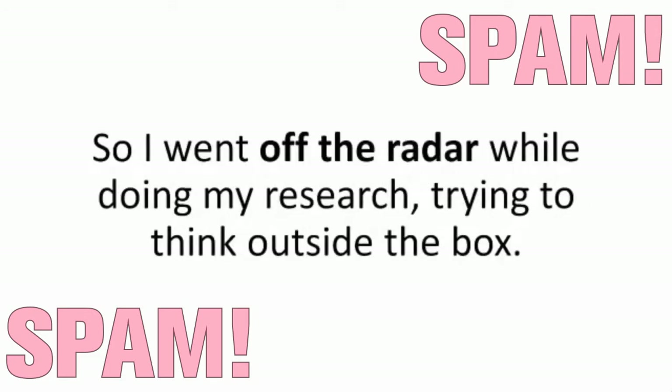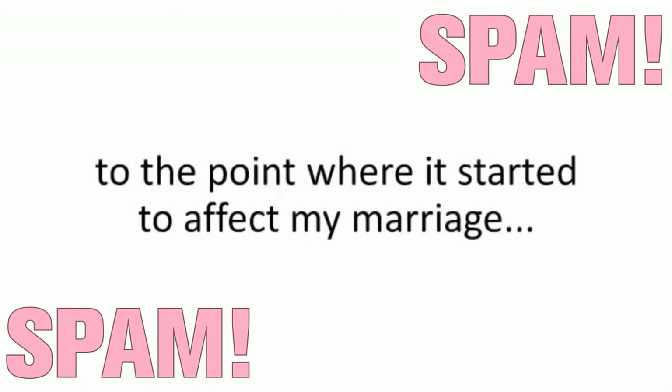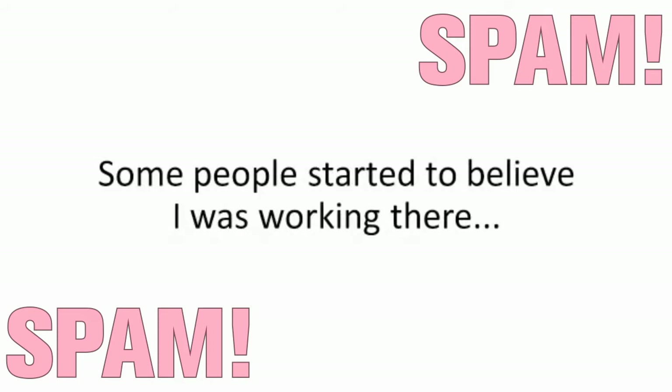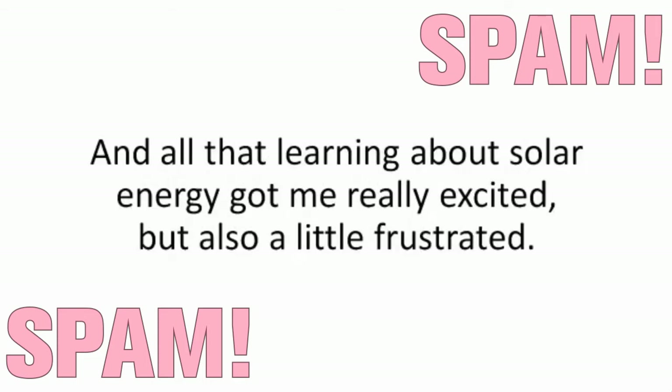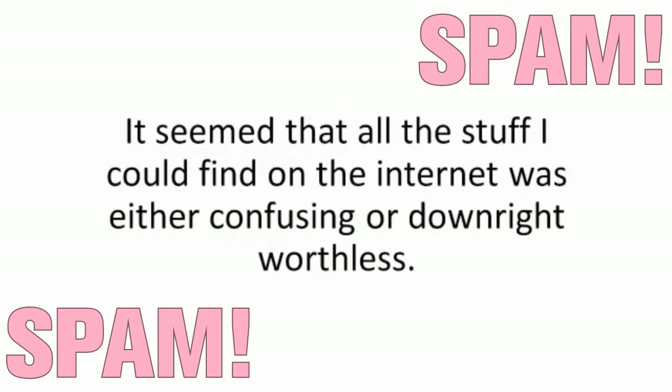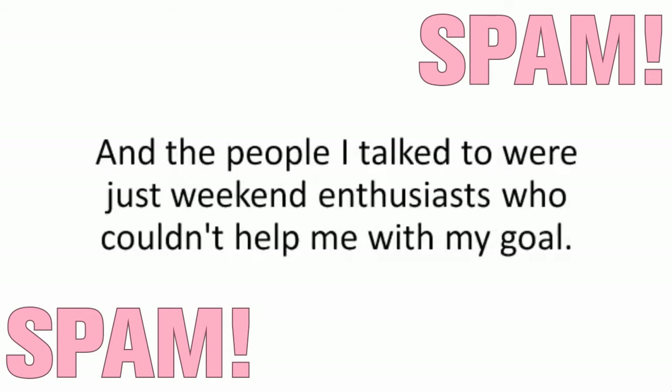So I went off the radar while doing my research, trying to think outside the box. I spent every penny I had on tests, spent countless hours and days and weeks in the state library to the point where it started to affect my marriage. I even talked to my crazy conspiratist brother-in-law Josh, which everyone thought was a waste of time. All that learning about solar energy got me really excited, but also a little frustrated — it seemed that all the stuff I dug up was either confusing or downright worthless.